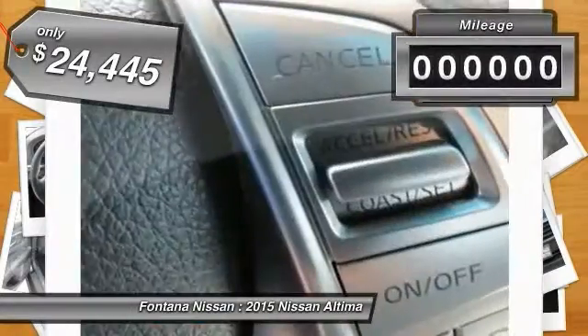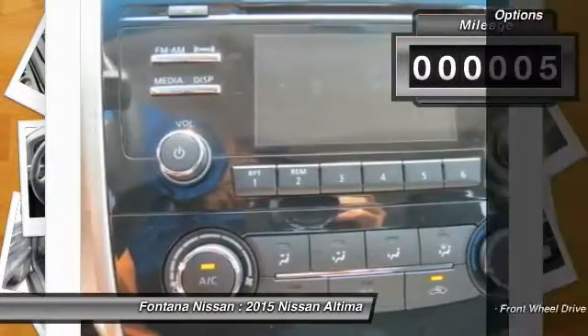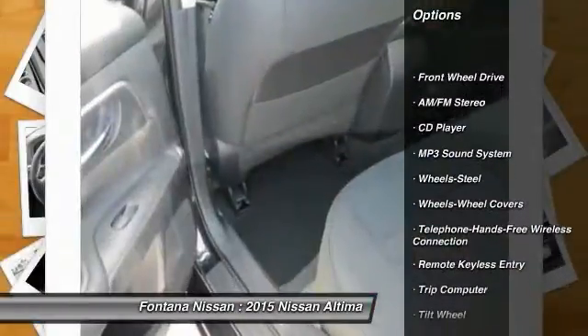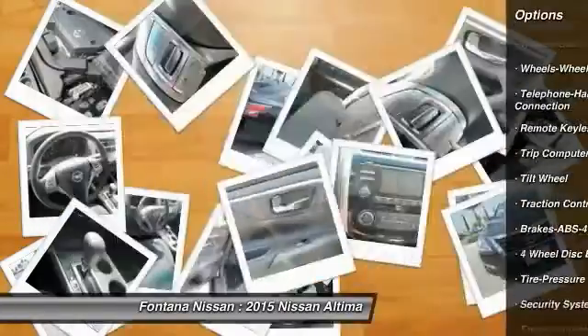And it is priced below $25,000. This vehicle has less than 100 miles. Here are some of this vehicle's great options: anti-lock braking system, traction control, Bluetooth wireless data link for hands-free phone, air conditioning.